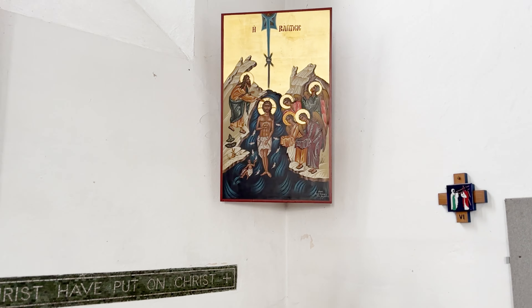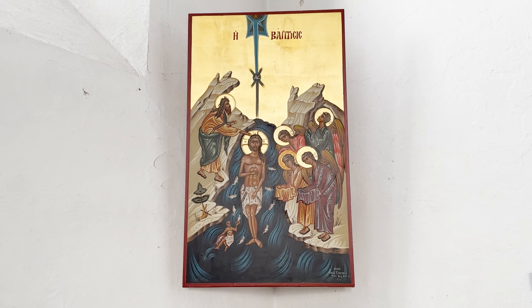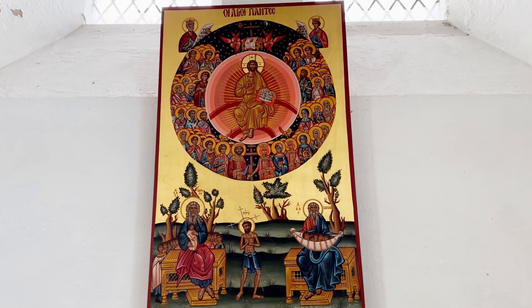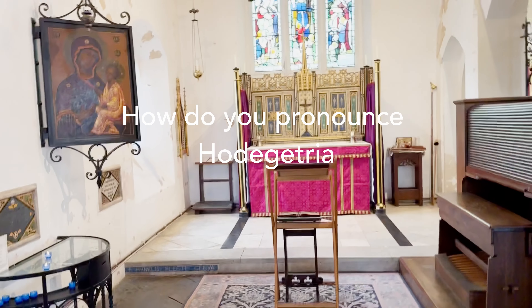I was maybe wondering whether there'd be something with all the saints on it — obviously you can't have all the saints, but maybe something with a lot of saints. There is. It's around the font. There are three further icons. One is the baptism of Christ in the River Jordan, one is of the Baptist, and the central one is actually of all saints, following an orthodox tradition of encompassing all the saints.